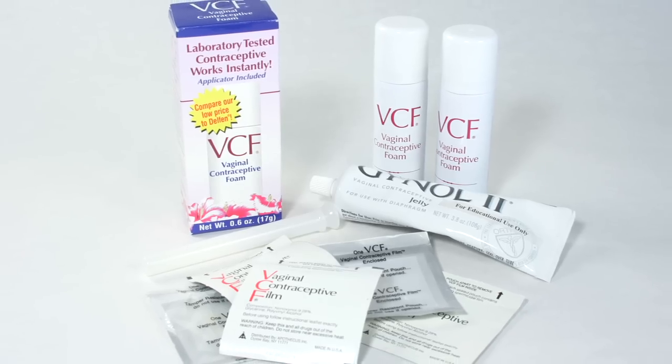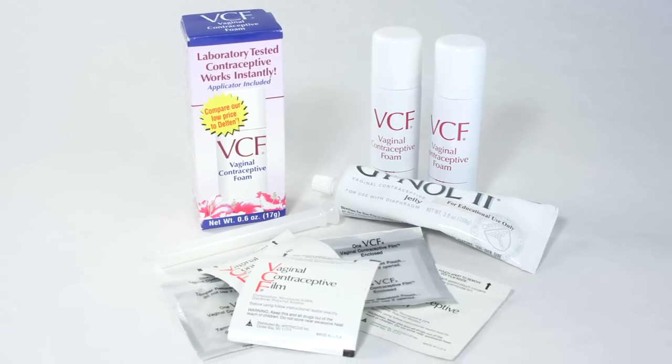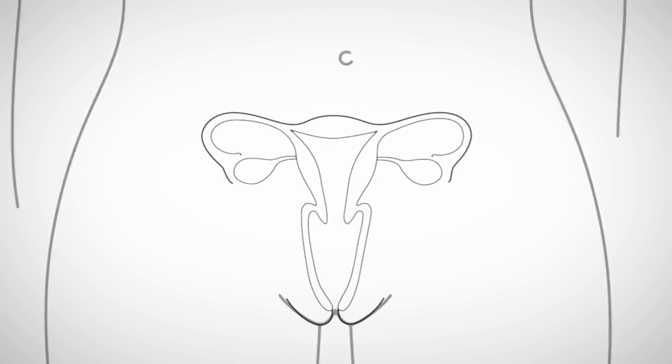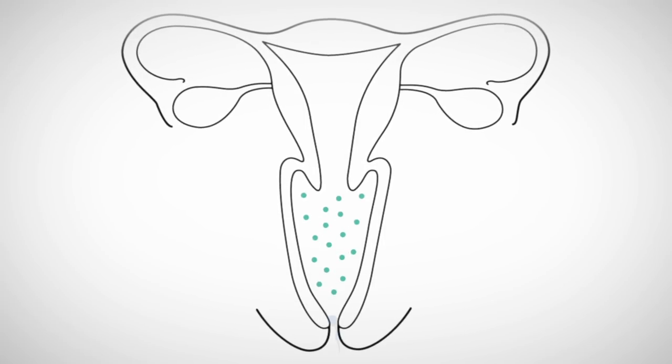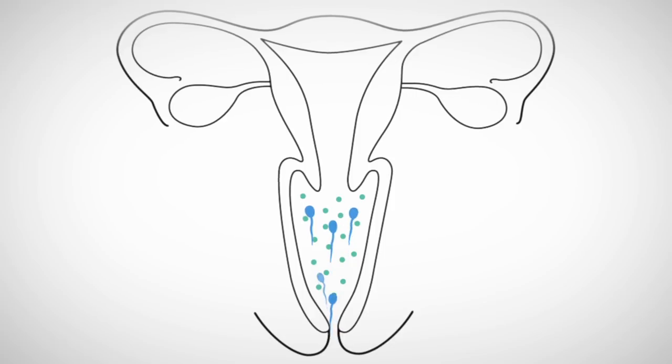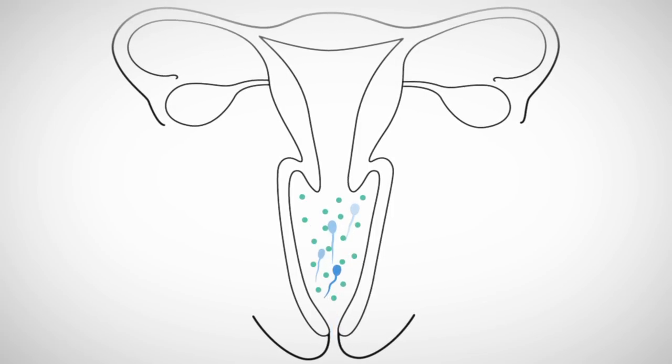Spermicide is sold as a foam, gel, film, suppository, or cream. All of the forms of spermicide work the same way. They go inside of the vagina shortly before sex and stop sperm from moving. If the sperm can't move, then it can't join with the egg to cause pregnancy.